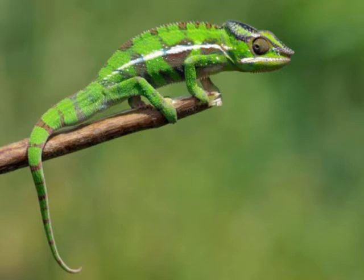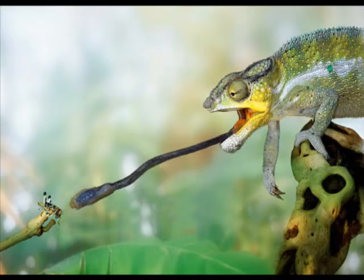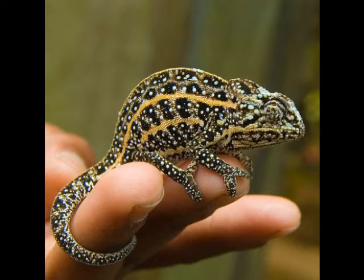Their eyes are cone-shaped and move independently to look at two different directions at the same time. An interesting feature they have is their camouflaging skin that changes depending on their mood, the lighting around them, the temperature, and environmental influences such as hiding from predators.